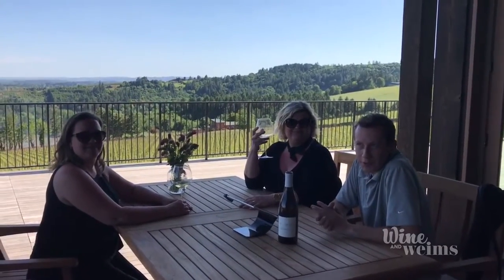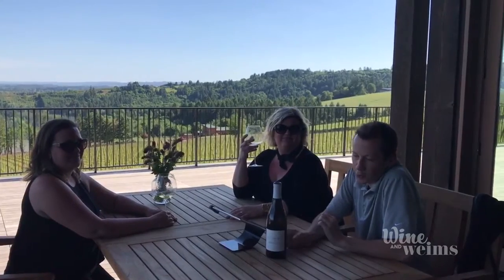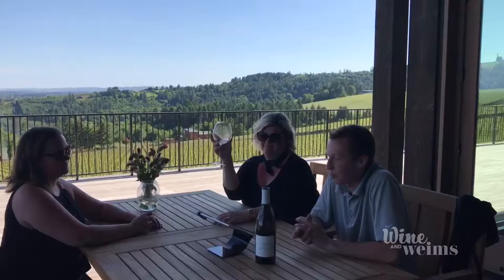Today on Wine and Wines, we're here in the Dundee Hills of Oregon at Domaine Roy, tasting some of our 2015 Maison Roy Chardonnay. It's built to be more on the crisp and refreshing side of things for the Chardonnay. We're using a very small amount of new oak on it and partial malolactic fermentation.